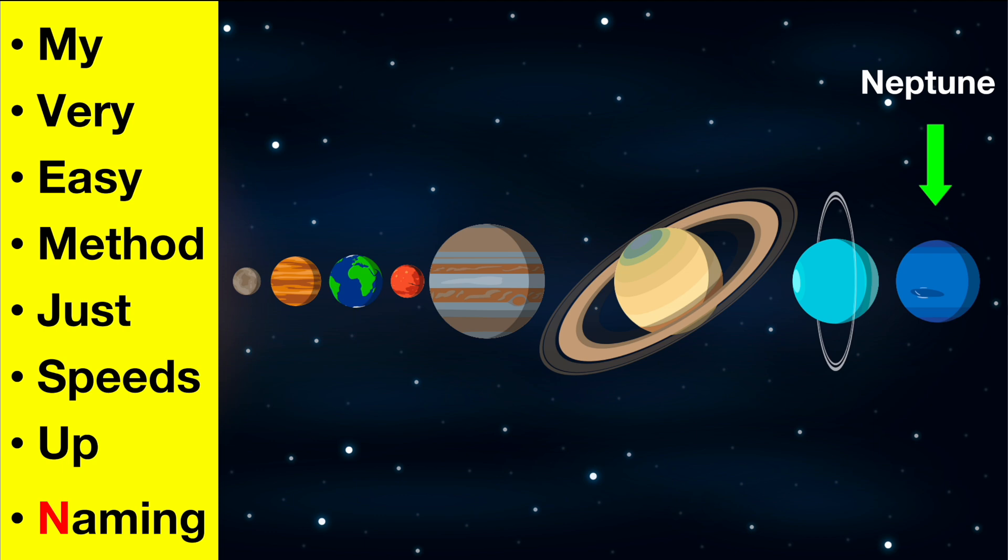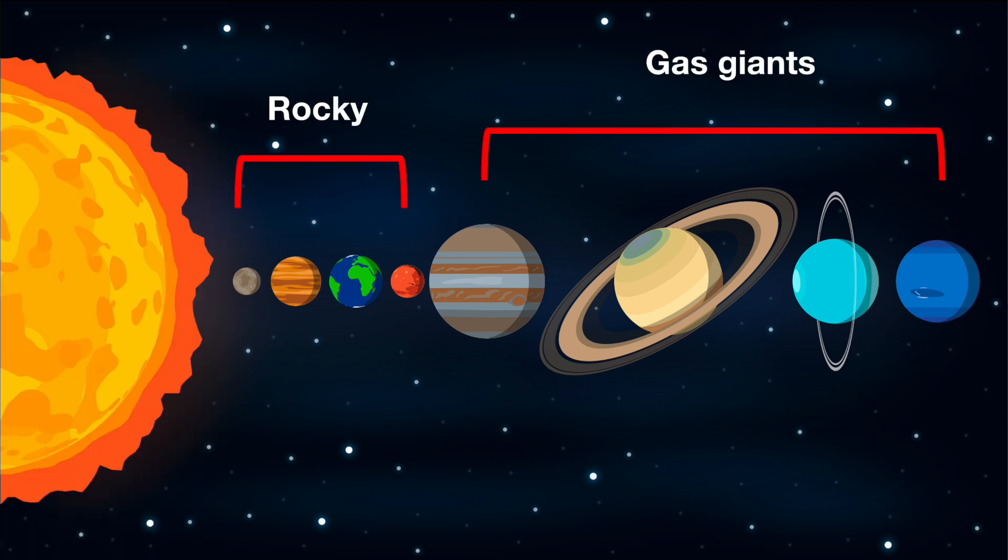All the planets orbit the sun, which means they all go around the sun. They do this at different speeds. All the planets have different features. Four of the planets have hard rocky surfaces — these include Mercury, Venus, Earth, and Mars.